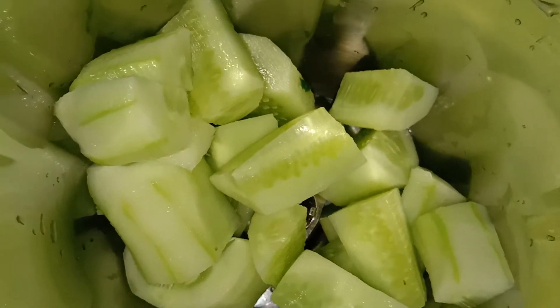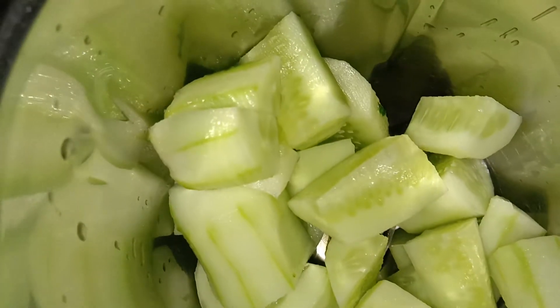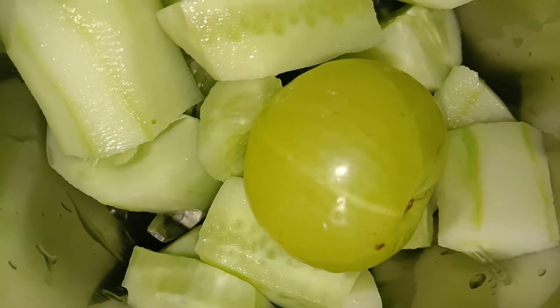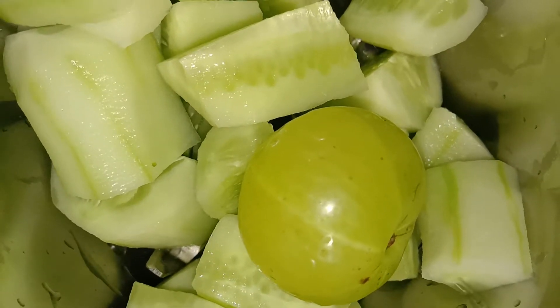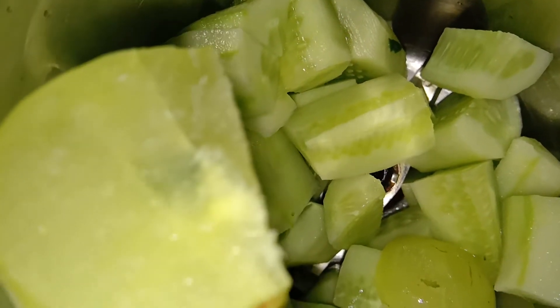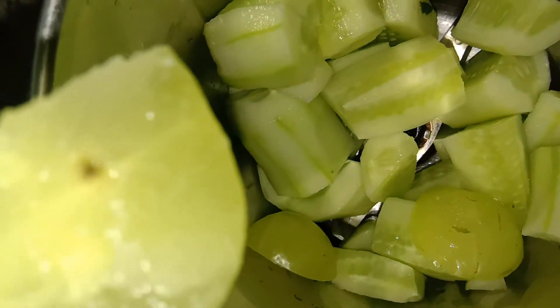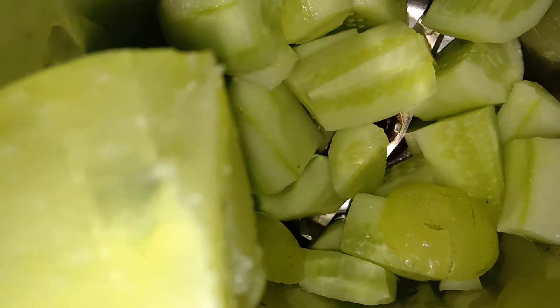Now I have chopped the cucumber and I am going to show you the gooseberry. When you are buying the aavala, make sure it is clean from the skin — all green. See I have chopped the aavala — see how much water content is there. You can see it is so juicy. It is rich in Vitamin C.